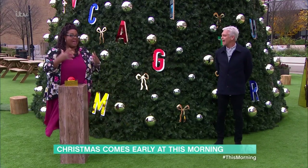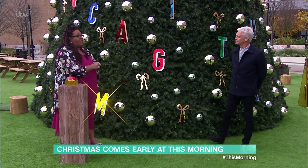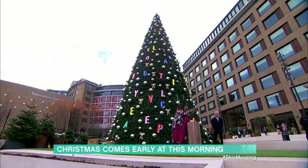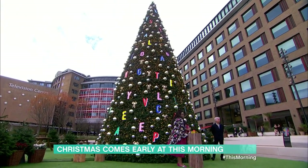So, are you ready, Baze? Without further ado, it is time to switch on the Christmas lights. Give me a five, four, three, two, one. The lights are on. There it goes. Beautiful.